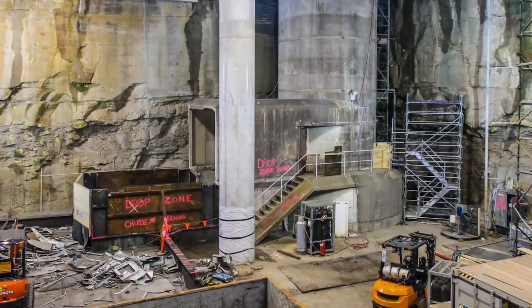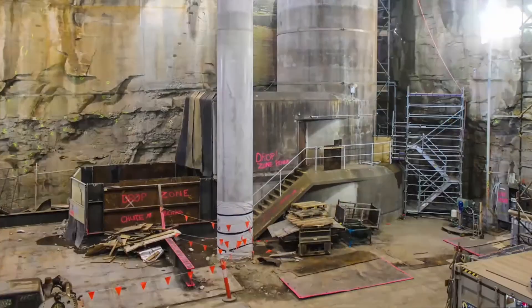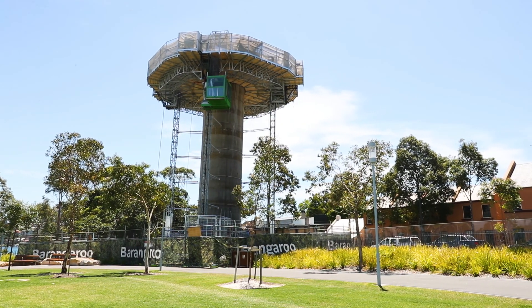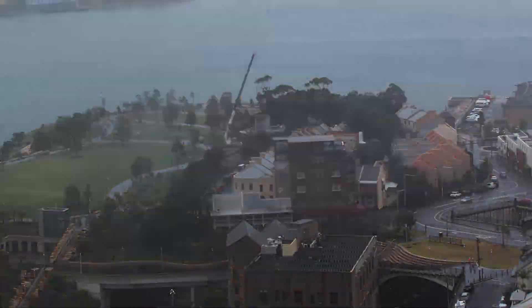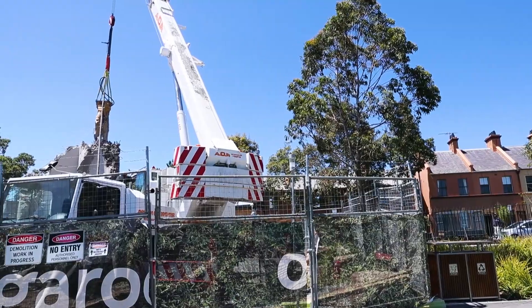Safely collected in the materials handling area at the base of the tower, the rubble was then transported off-site for recycling. Once the tower reached street level, the mast climbing platform was dismantled and replaced with a mobile crane fitted with a concrete pulverizer.